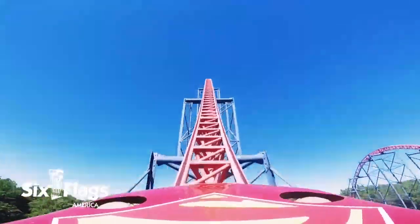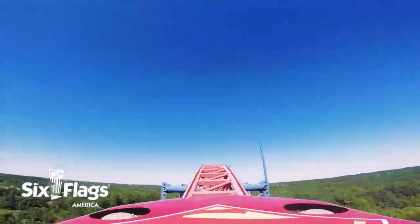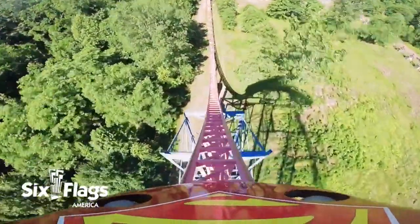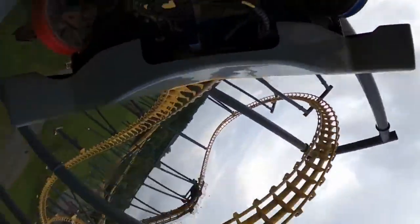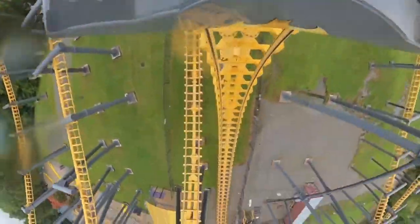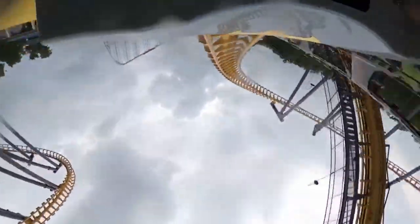Six Flags America looked pretty well taken care of, all the coasters were up and running, and when they went down, maintenance wasted no time in getting them back up and running. I also found the operations to be exceptional, which is odd because one of the biggest complaints this park gets surround operations. Maybe the park had heard all the complaints over time and decided to put in effort to make things right.